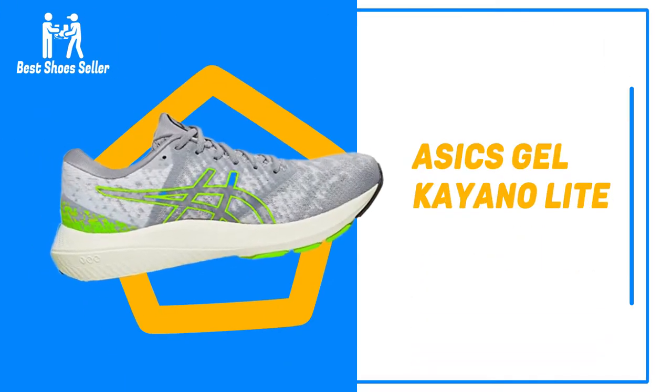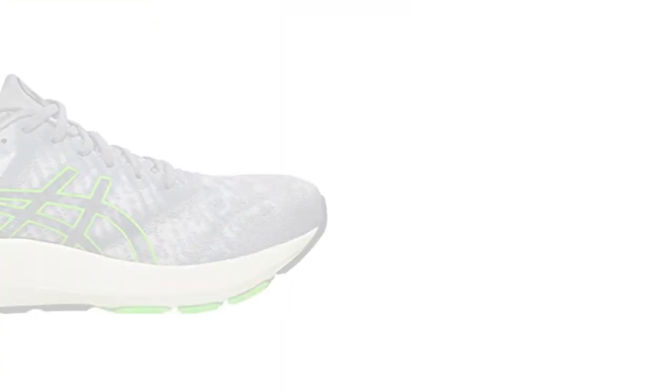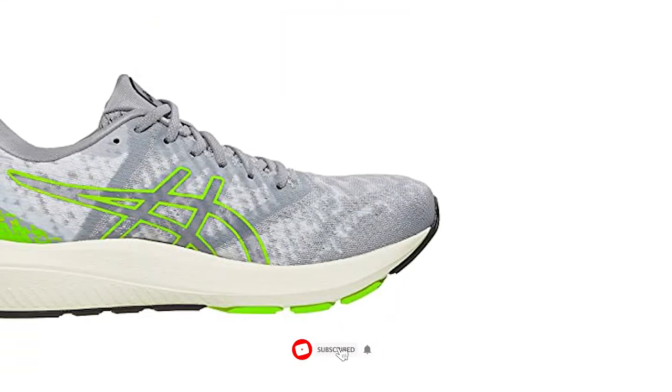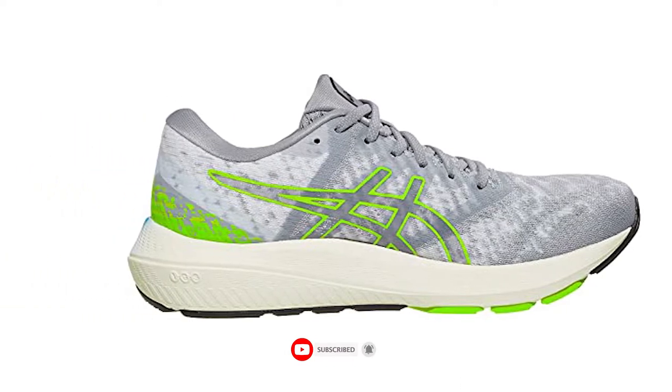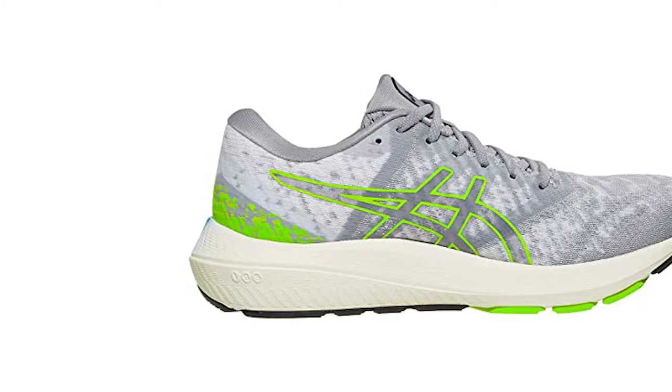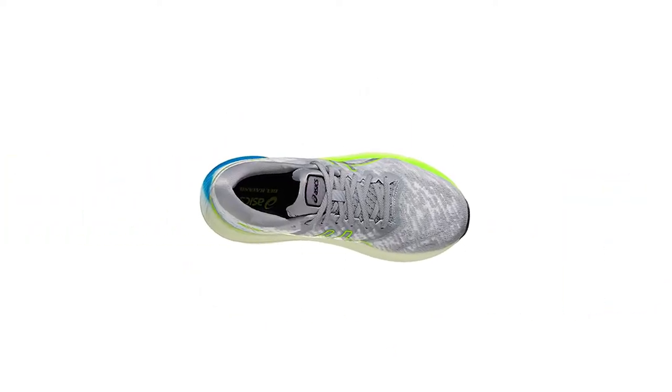Number 10: Asics Gel-Kayano Lite. The Asics Gel-Kayano Lite is a stability runner with more tech than a Tesla. As the name suggests, reduced componentry means fewer resources are needed to produce this runner, as well as making it lighter than its Gel-Kayano predecessors.